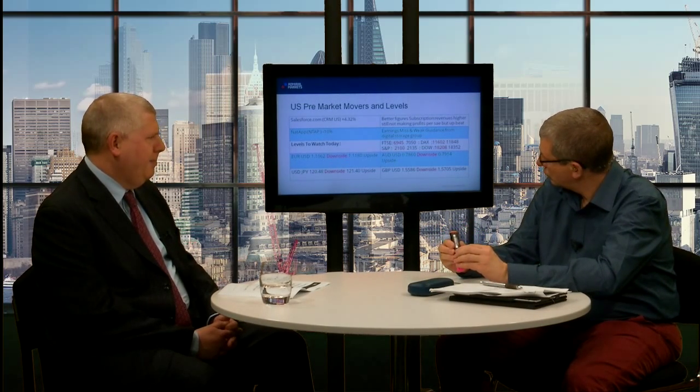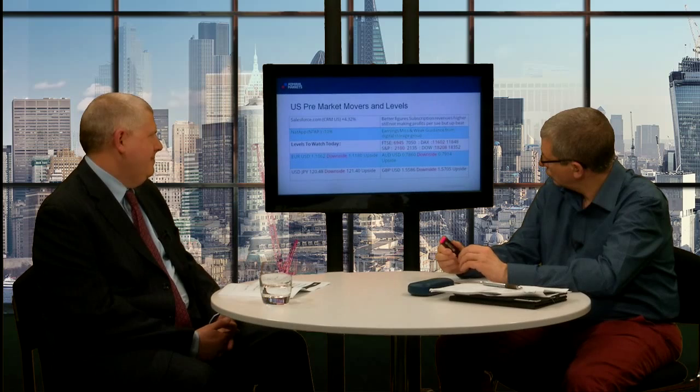Better figures, better subscription revenues — sharply higher subscription revenues, sort of double-digit growth there. Still not making profits per se at the moment, but the management is upbeat and the numbers do look a lot better. 4.3%, as I say, they're better on the day. Possibly going to trade higher than that in the main session.